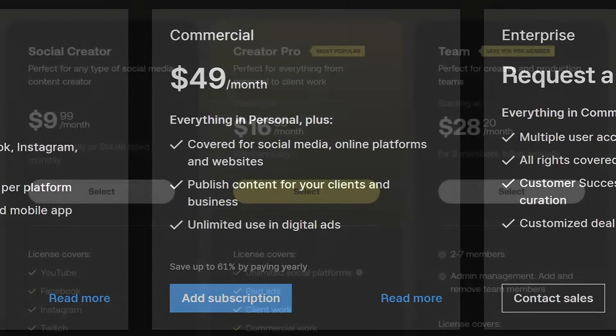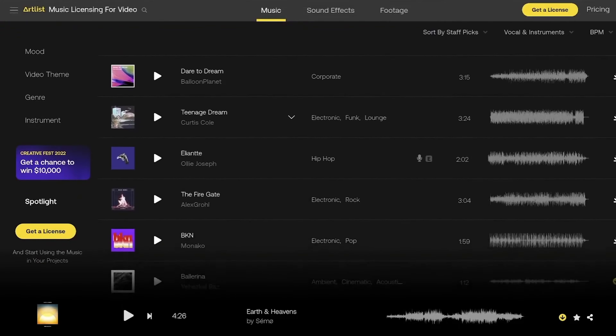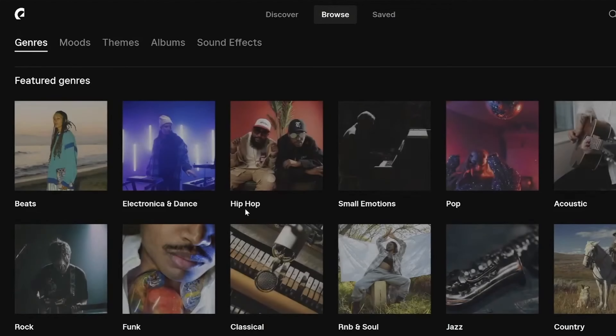I would also highly recommend taking notes on the sites from which you are getting your music, in case there are any potential licensing or copyright issues in the future. Now let's look at some of the paid options. With paid options, you'll have a far more extensive library that you can sort and filter to have a better searching experience. Some of them are paid by month, subscription, or usage basis.